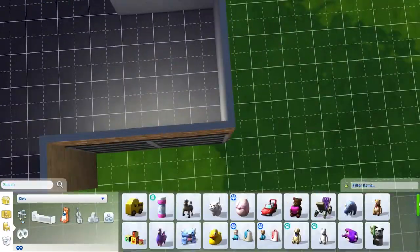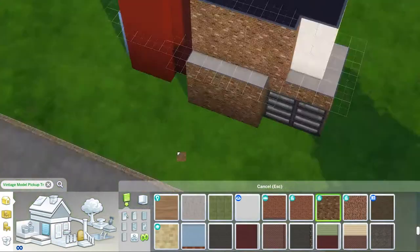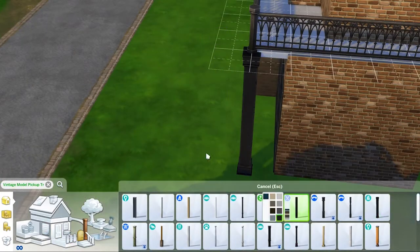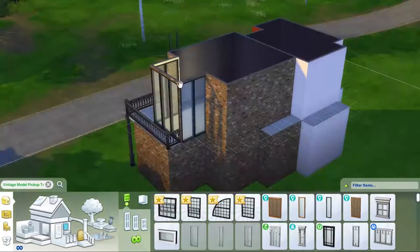So if you're new to the concept, a shell challenge is when a creator posts a shell of a building — it's literally just walls put up and you can turn the building into literally anything that you want. The only rule is that you can't move any of the exterior walls that the creator has put in the build.